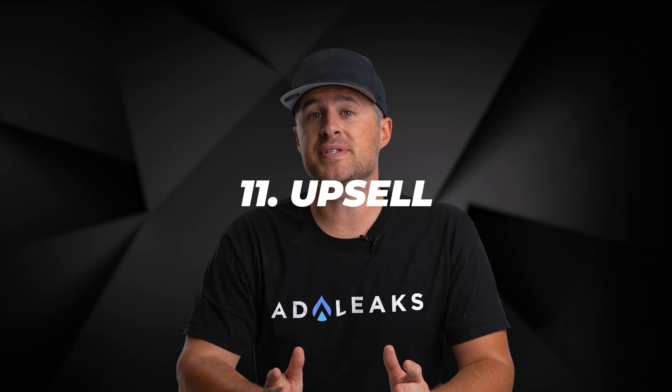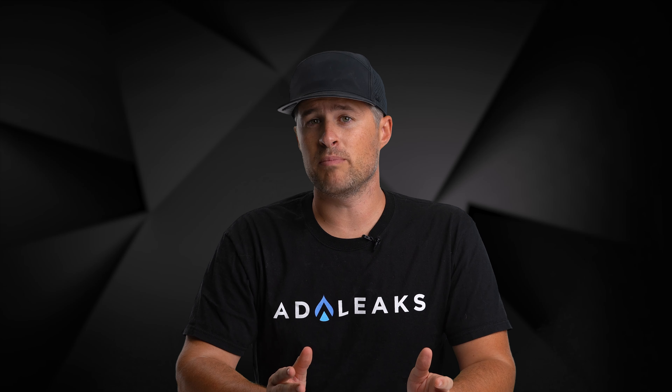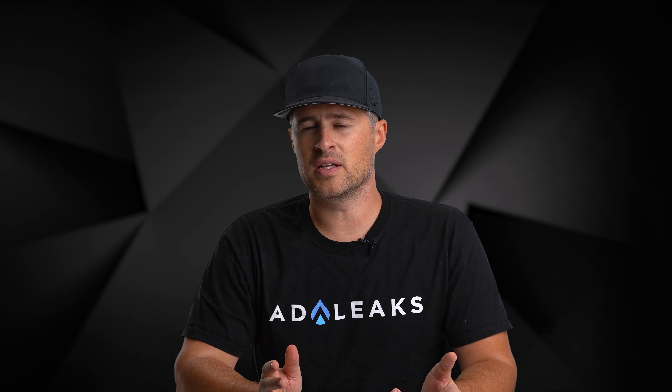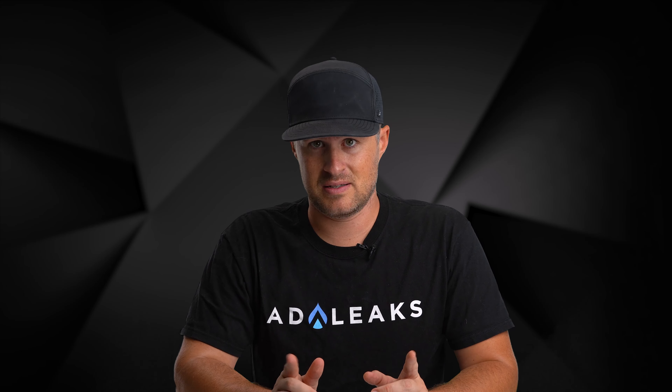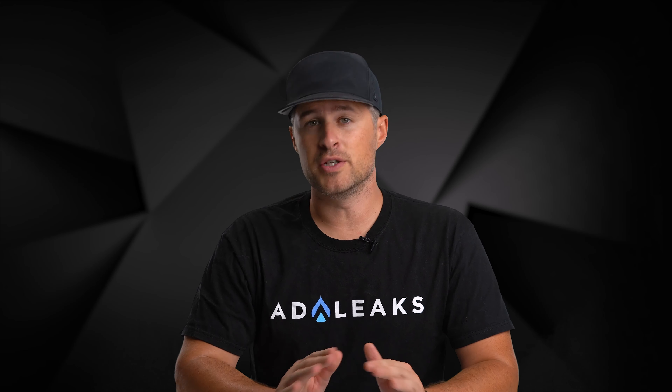Lesson number eleven: upselling works. Being a former employee of Olive Garden, I know this firsthand — for an extra charge you can get unlimited breadsticks, but nobody should eat unlimited breadsticks. Well played, Olive Garden. If you have multiple products to sell, an upsell flow is a must. Failing to do so is leaving money on the table. Even if it costs extra money to create a new product to upsell, do it.